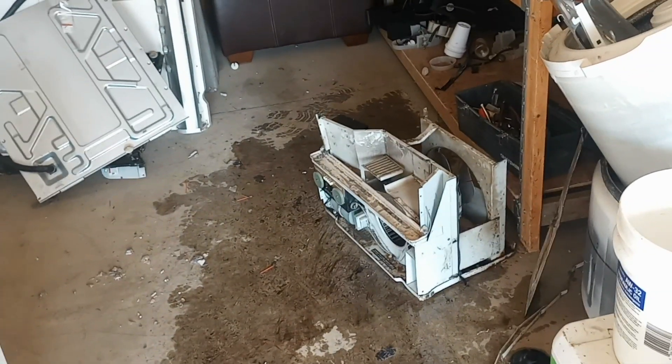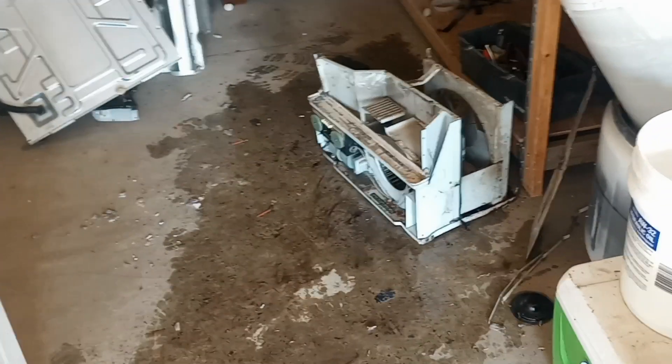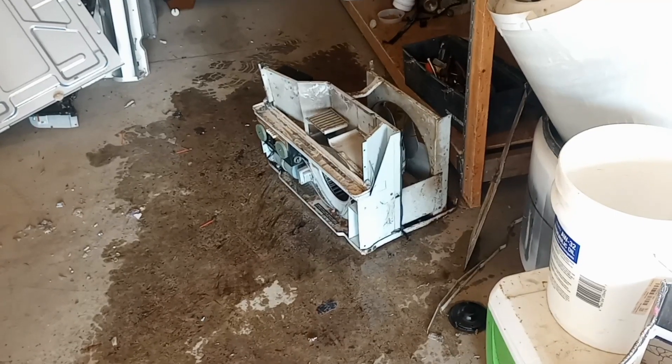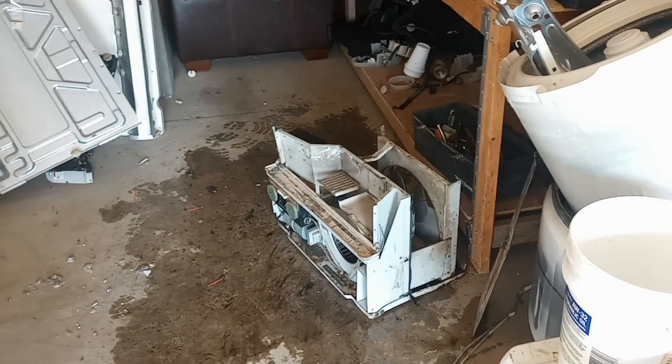Tomorrow I'm gonna have to go buy some kitty litter or something and dry this up because this oil cannot sit on the floor. I'm really not happy right now. It started off a good day and it's really not a good day right now. Talk to you tomorrow.